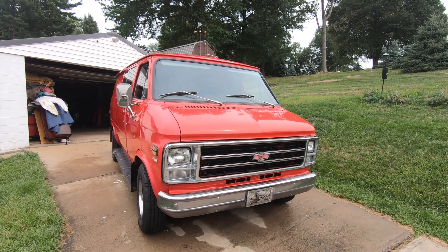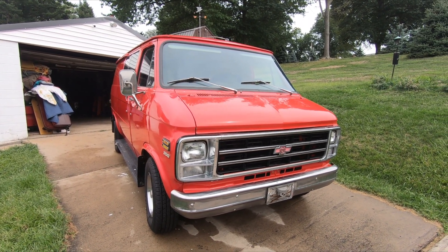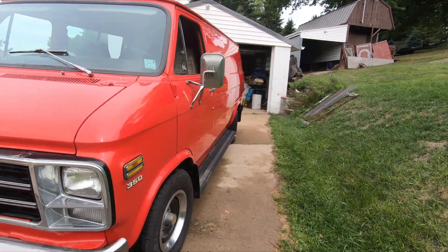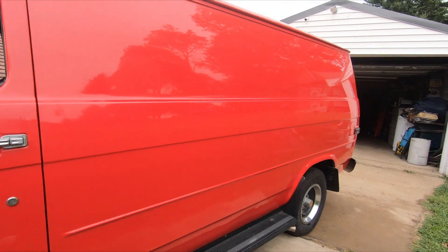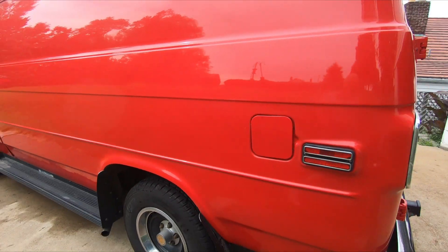This is my 1978 Chevy van that I bought new in January of 1978. I ordered it from Crivelli Chevrolet in McKees Rocks, Pennsylvania. I had looked for a van in 1977, couldn't find anything I really liked, so I decided to order one.